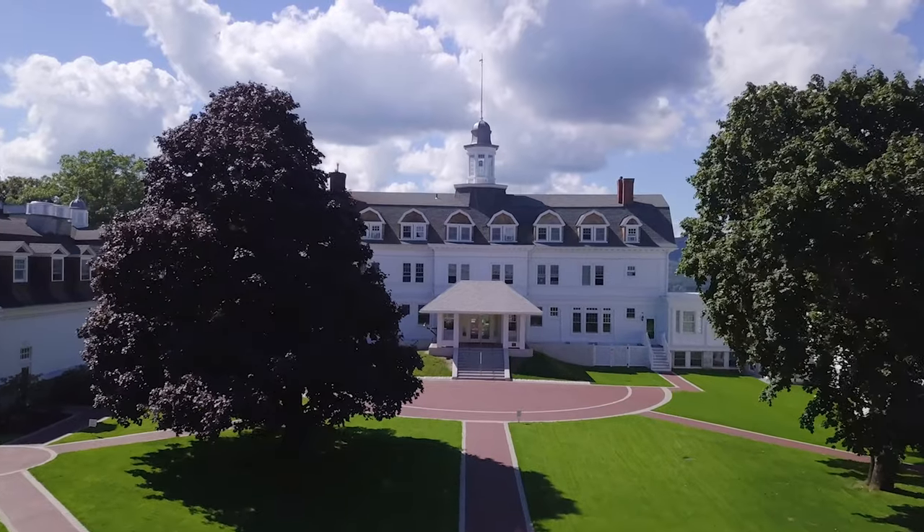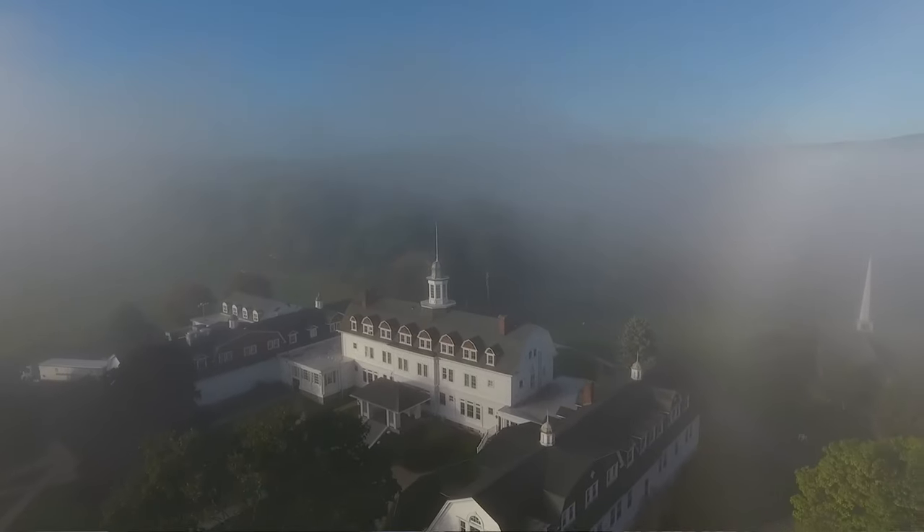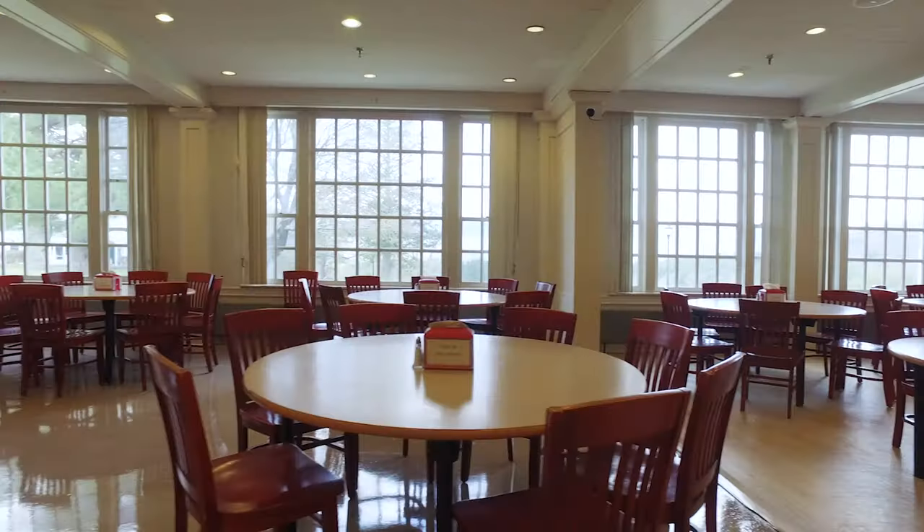We're gonna check out places like the dining hall, the library, maybe even a dorm room. Right now we're in the main building, which is the heart of campus. In the main building is admissions, administrative offices, college counseling, dorms, and the dining hall.